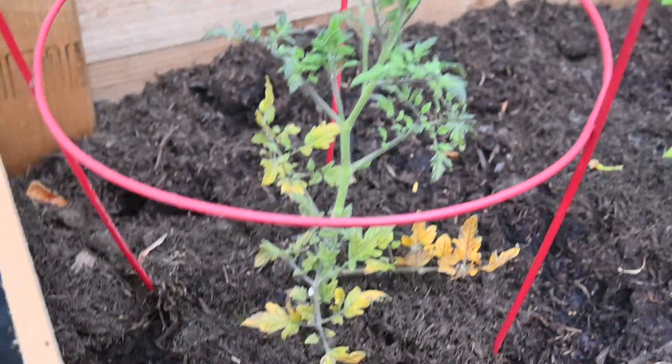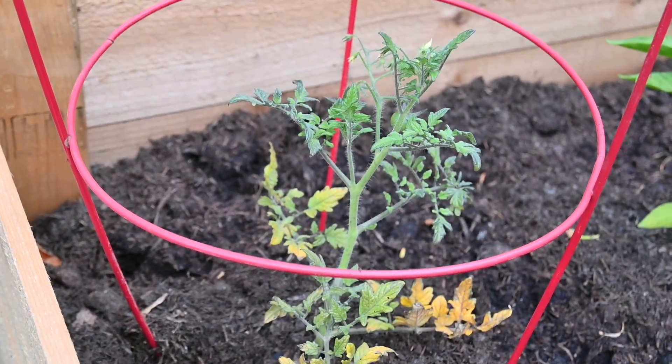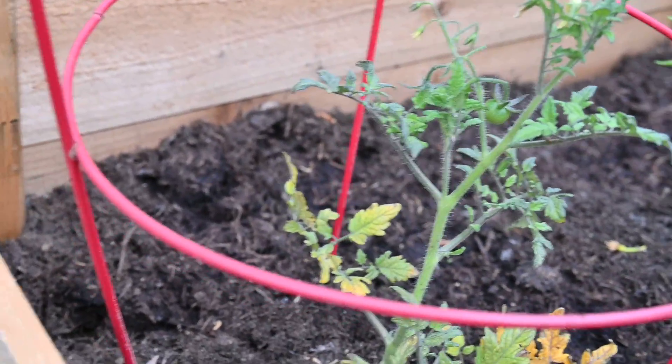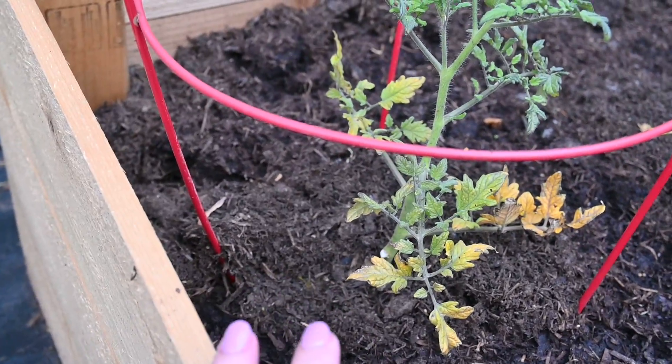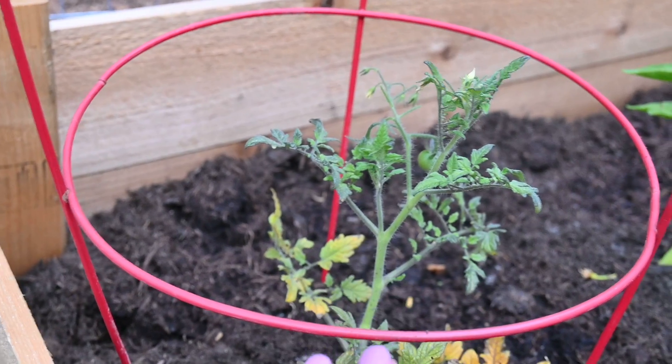Over here is one of my cherry tomatoes - it was in a pot for far too long. Oh my goodness, it has a little tomato! I have a tiny tomato in there. I have not pruned the bottom even though I definitely have new growth on the top.